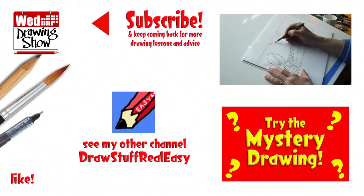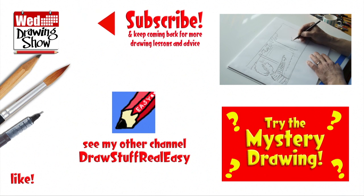Do make sure you're subscribed for the Wednesday drawing show every week. And in the meantime, keep drawing, drawing, drawing — practice, practice, practice. I'll see you next time. You take care now. Bye bye.